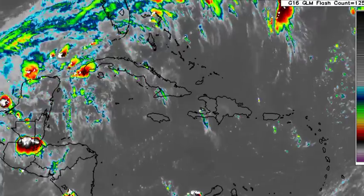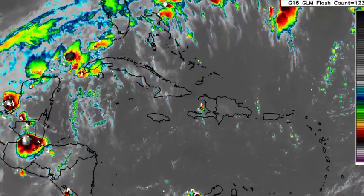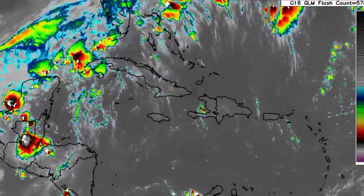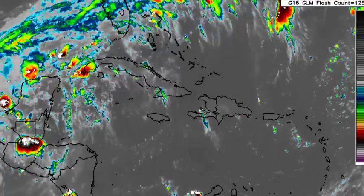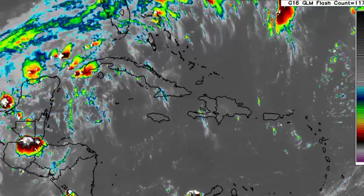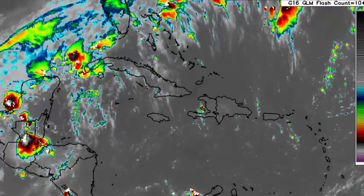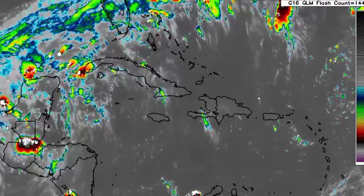This front is going to be stalling in the northwestern Caribbean — it's going to become a stationary front. It's not going to be moving, but while being so, it is also going to be weakening and eventually dissipating there. This cold front is going to be producing quite a bit of rainfall in the impacted areas, as well as strong gusty winds and very cool temperatures.